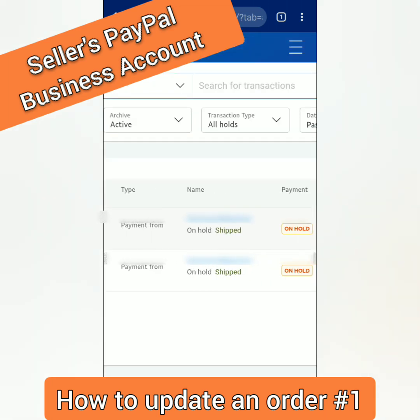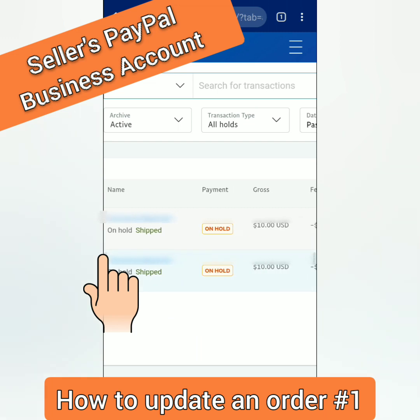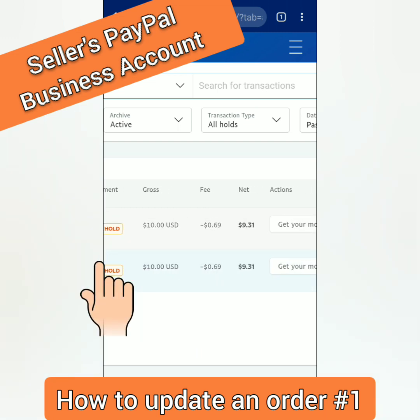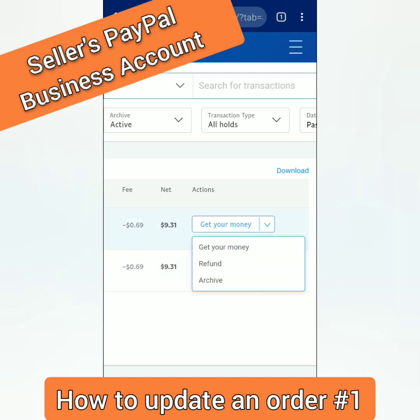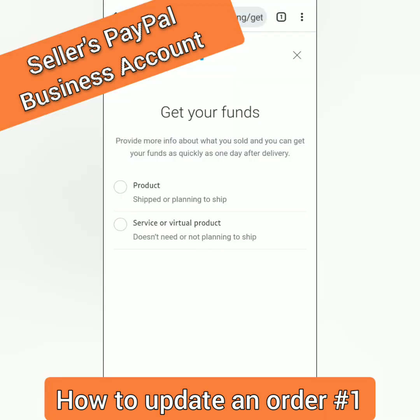You can see the transactions here — just swipe the screen to the left. Under Payment on Hold, click this drop-down menu and select Get Your Money.